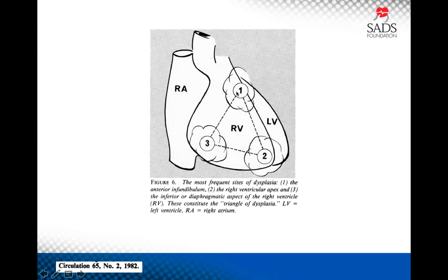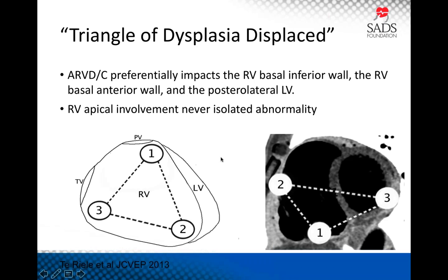That early paper included a figure showing what's referred to as the triangle of dysplasia: the outflow tract of the right ventricle, the inflow tract under the tricuspid valve, and the RV apex — trying to highlight that ARVD affected these three areas. However, ARVD never involves the apex in early disease. Our research has shown the true third leg of the triangle is the posterolateral LV. So ARVD affects the inflow tract, the outflow tract, and the posterolateral LV. The apex is only involved in very severe disease when the entire right ventricle is affected.